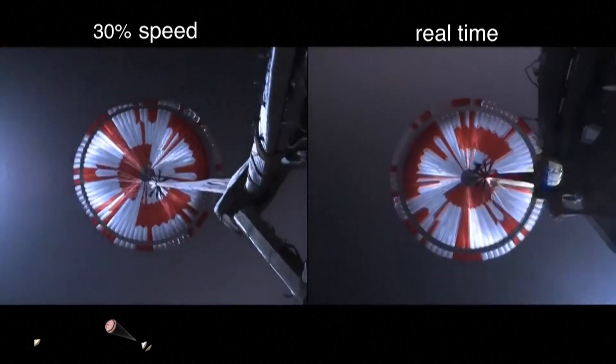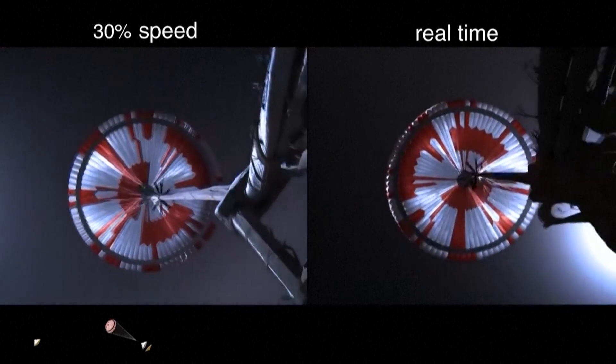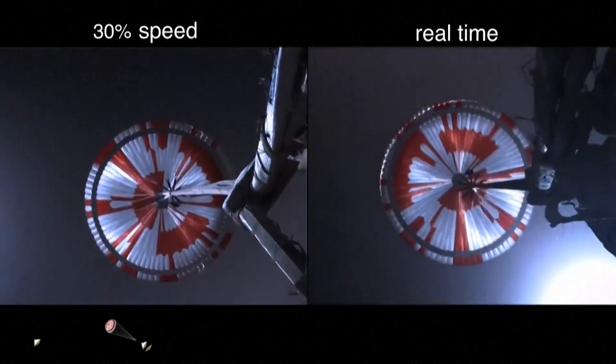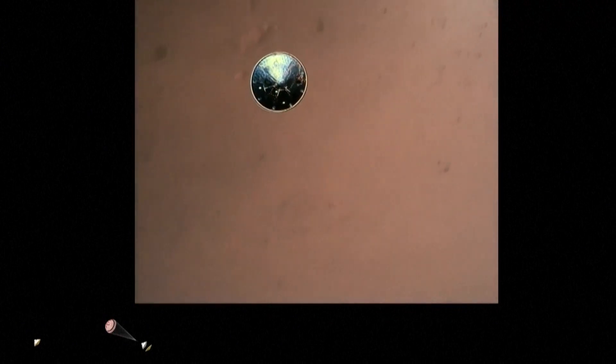Navigation has confirmed that the parachute has deployed and we are seeing significant deceleration in velocity. Our current velocity is 440 meters per second at an altitude of about 12 kilometers from the surface of Mars. Heat shield separated. Perseverance has now slowed to subsonic speeds and the heat shield has been separated, allowing both the radar and the cameras to get their first look at the surface. Current velocity is 145 meters per second at an altitude of about nine and a half kilometers above the surface.